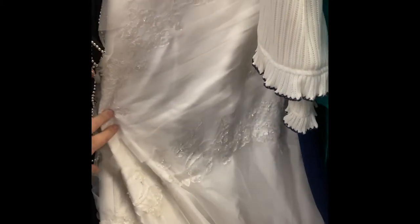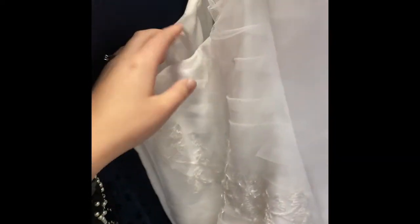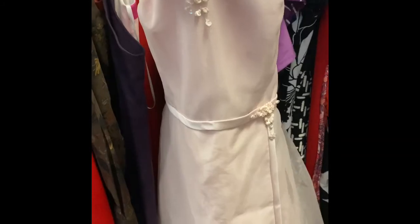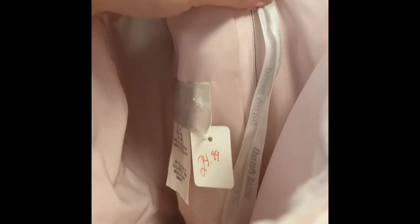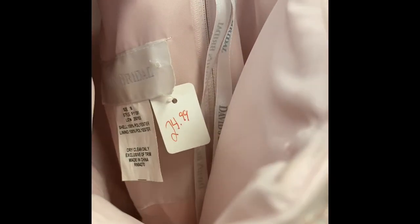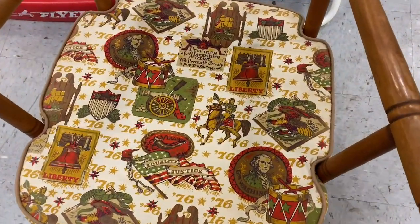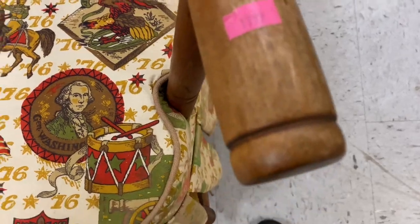Prom dress. Wedding dress. This is cute — it's from David's Bridal. This is also from David's Bridal. It's crazy. There's also some old furniture here — $18.